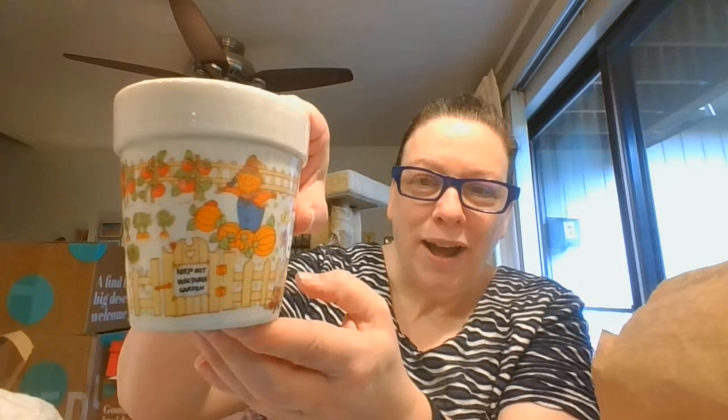This is like a little ceramic pot. We've got a little scarecrow and all of the little vegetables growing, and this is Enesco — Vegetable Garden by Enesco.